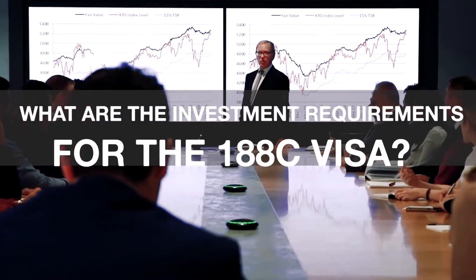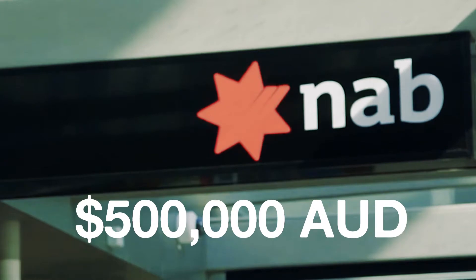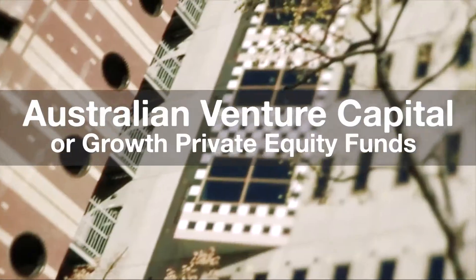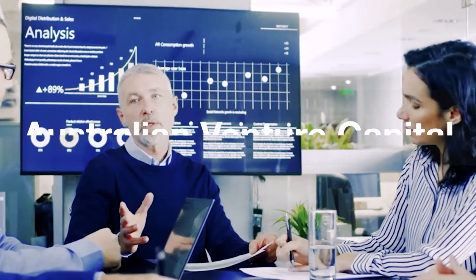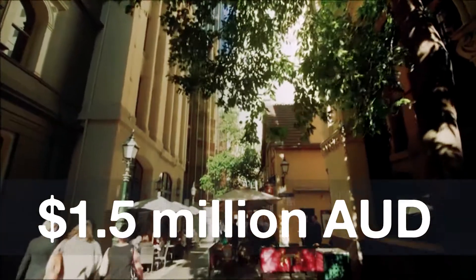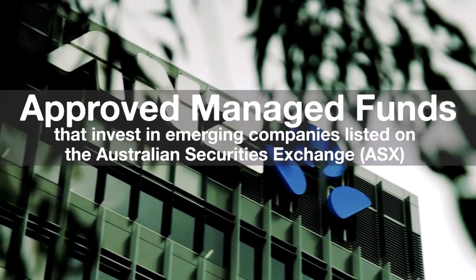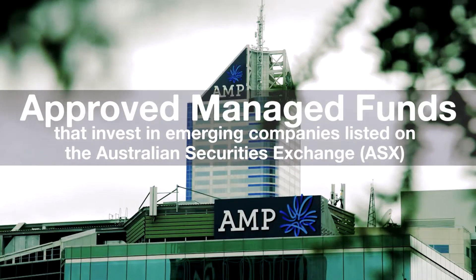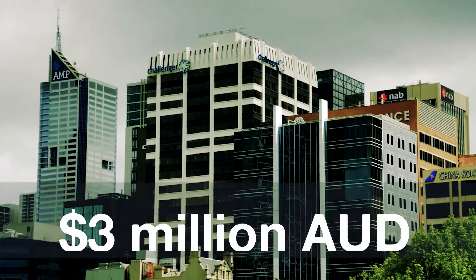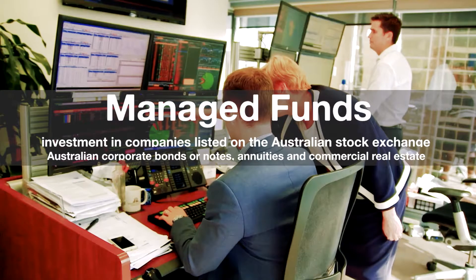What are the investment requirements for the 188C visa? Investment of at least $500,000 AUD in eligible Australian venture capital or growth private equity funds investing in startup and small private companies, and investment of $1.5 million AUD in approved managed funds that invest in emerging companies listed on the Australian Securities Exchange.